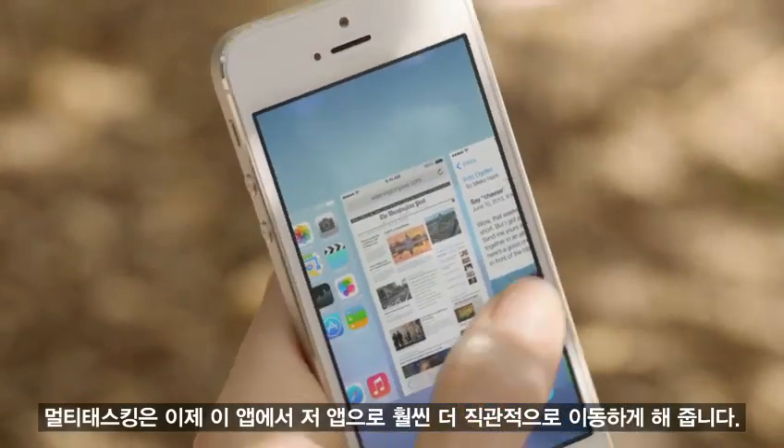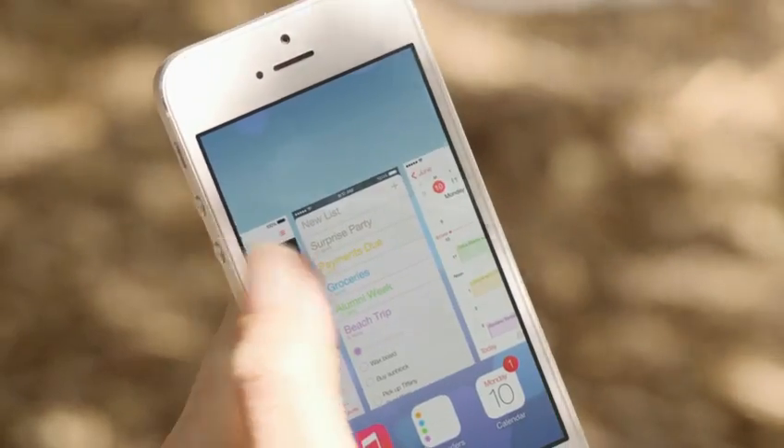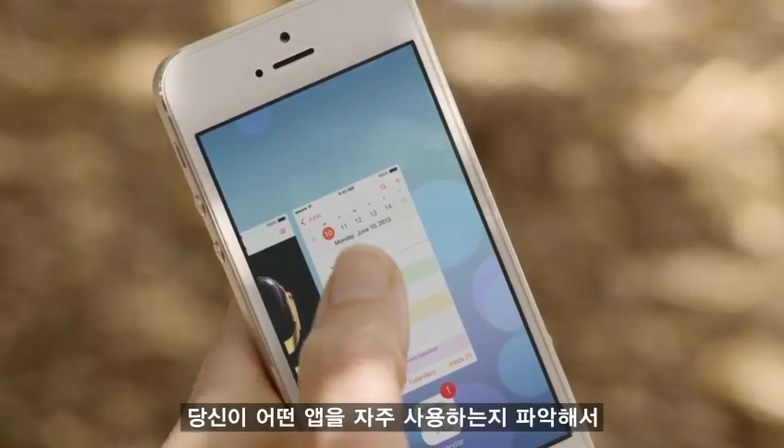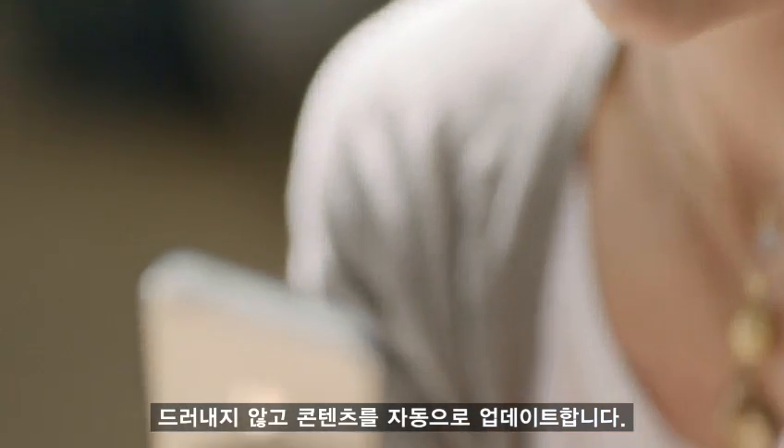Multitasking lets you jump from app to app much more intuitively. It actually pays attention to which apps you use most, and automatically keeps your content up to date in the background.